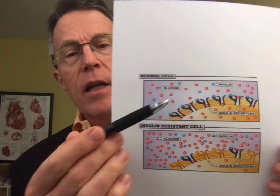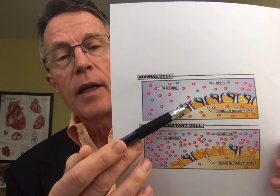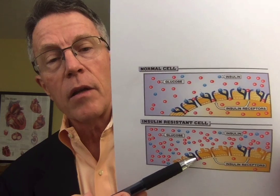Insulin resistance is truly resistance to insulin. Basically, what we're talking about is that there are what we call receptors — little proteins in the wall of the cell which take glucose out of the bloodstream and into the cell. Those things are like doors, and insulin opens them up. Insulin is like the key to the door.